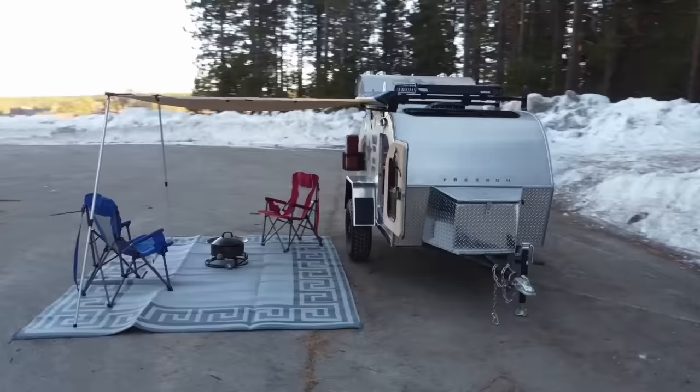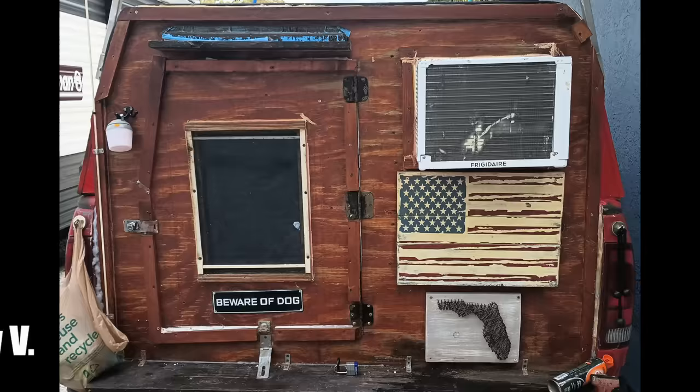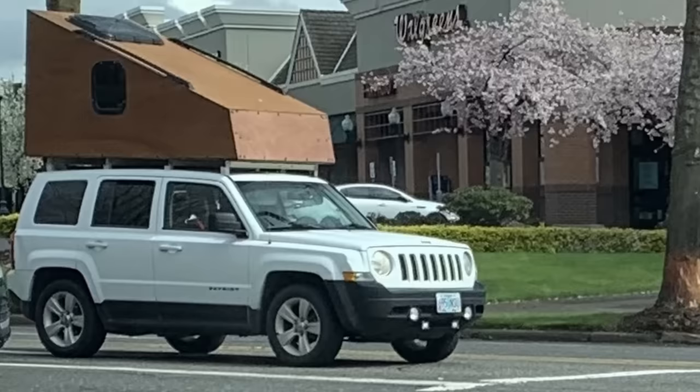Terriel sent this in to us. I have no idea what this hitch is. Please tell me that this is not an actual hitch that can be purchased. It looks like somebody put this together. If anybody recognizes this hitch, please let us know in the comments below. Timothy V sent this in — clearly a homemade trailer. I wish we had more pics of it. Todd F saw this in Beaverton, Oregon. Seems like it's a homemade rooftop camper. Thanks for sending this in.